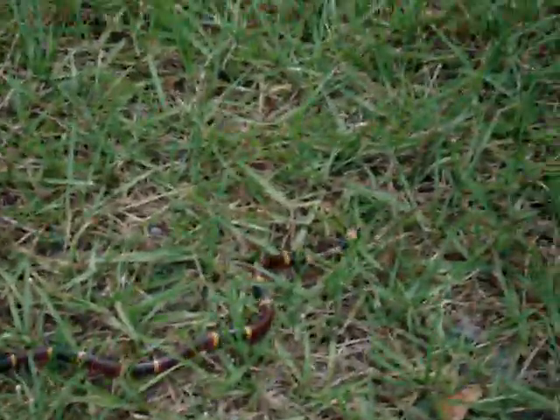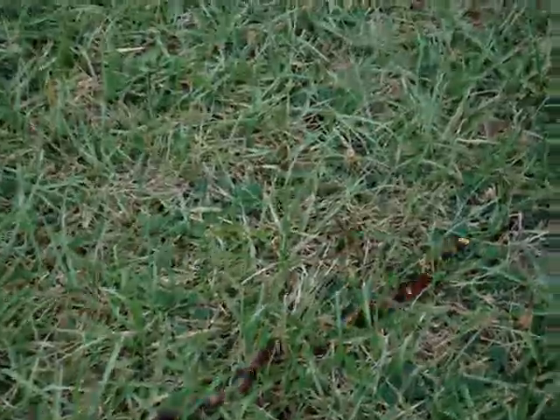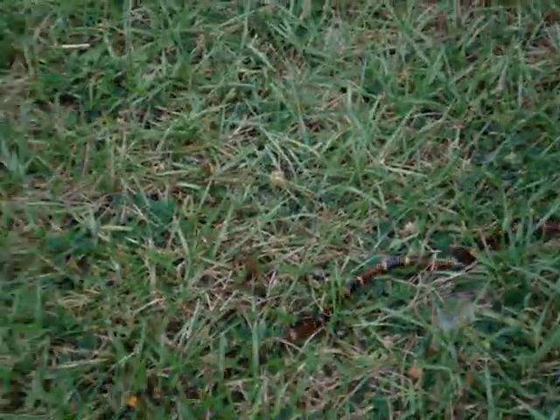When you see something like this, stay back, because if he definitely bites you, you'll have to go to the hospital — may even die. So remember that saying and you'll be fine. Thanks for watching.